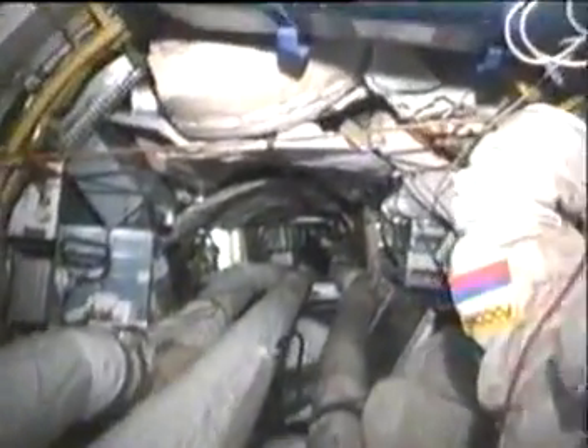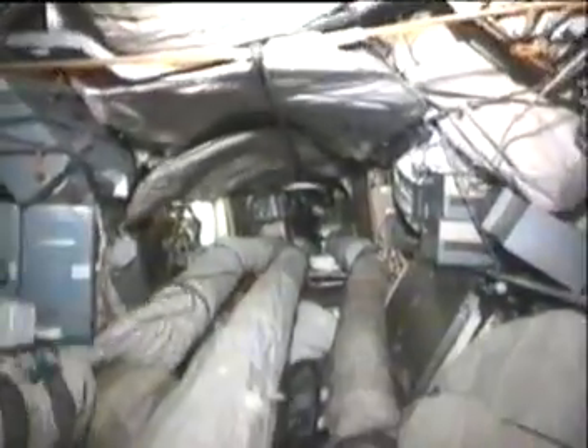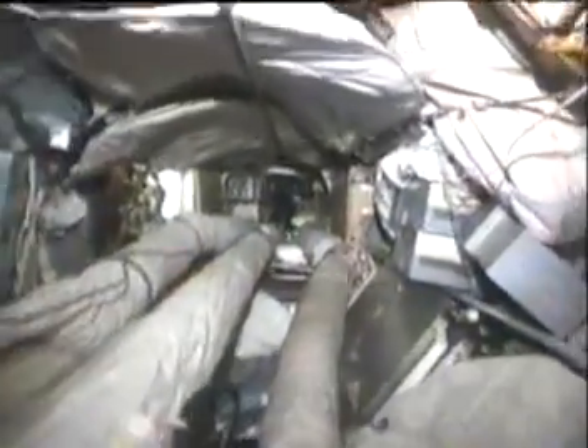That's a yellow oxygen tank you just saw on the left. There's a space suit on the right. This is a storage area, and you can see that we have to transfer all the 9,000 items down this corridor to get into the rest of the Mir space station. It's not very wide.